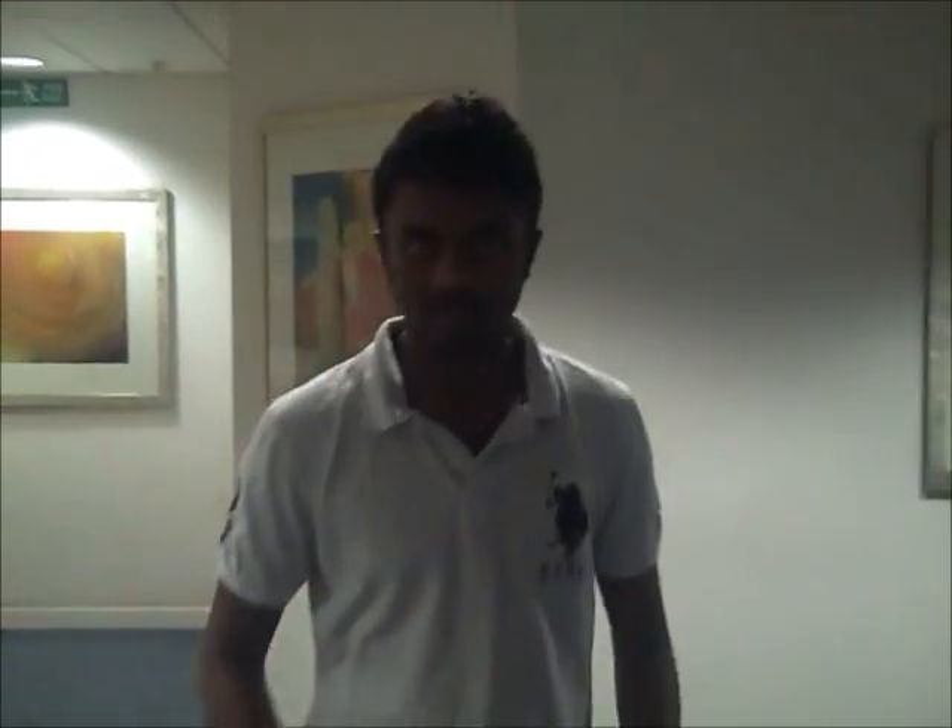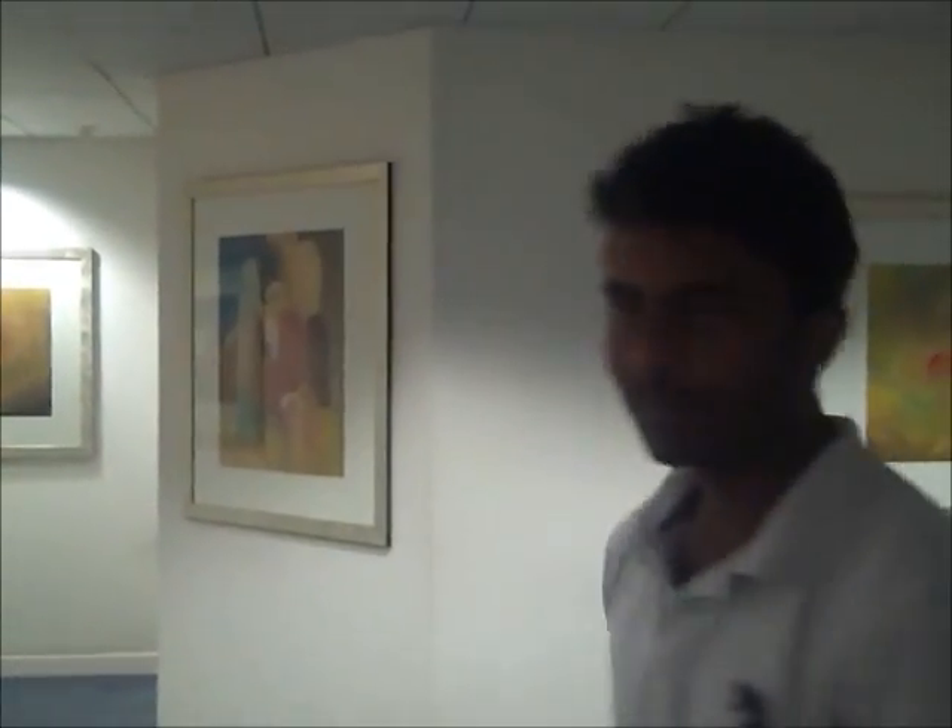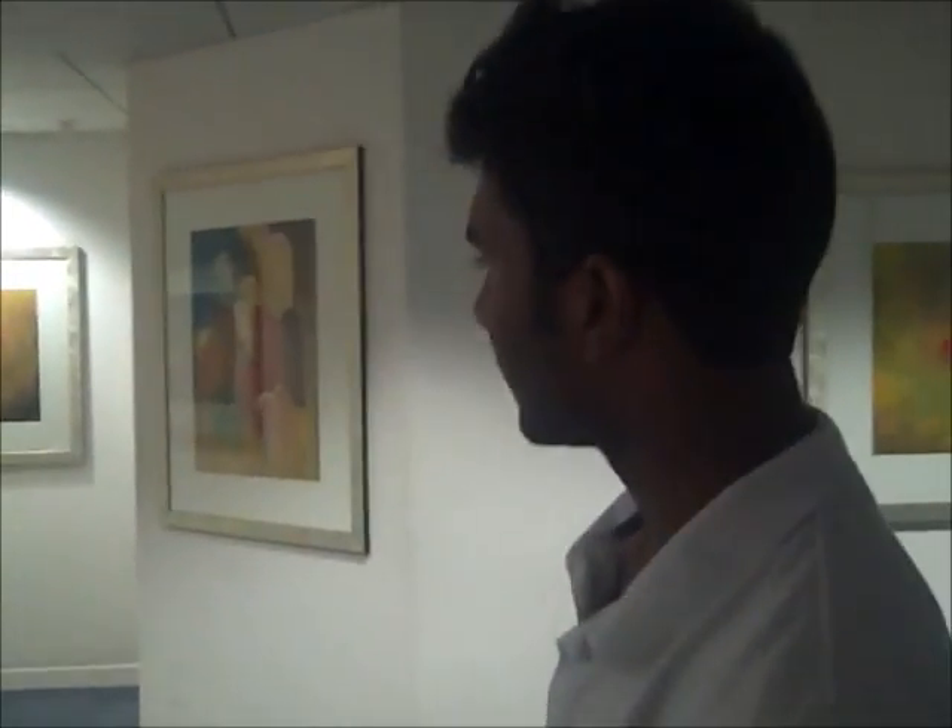Good morning ladies and gentlemen. We are at the Huxley building of Imperial College London. This is the birthplace of computing. The Huxley building in itself is a complete maze. After staying at Huxley for two years I still don't know how to get from one end to the other. And in this maze there are several other mysteries. Today we are going to look at some of these mysteries in detail.